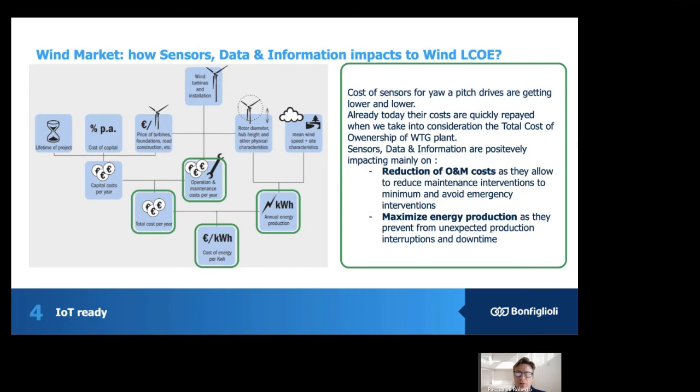At the end, reducing the operating and maintenance cost allows us to reduce maintenance interventions to a minimum, avoid emergency interventions, and also maximize energy production, preventing unexpected production interruptions over the lifetime of the turbine. By doing that, Bonfiglioli is positive to make an important contribution to the reduction of the LCOE — not from a direct standpoint only, but also from an indirect point. That's all I have for today. Thank you very much, and stay tuned to our channel.